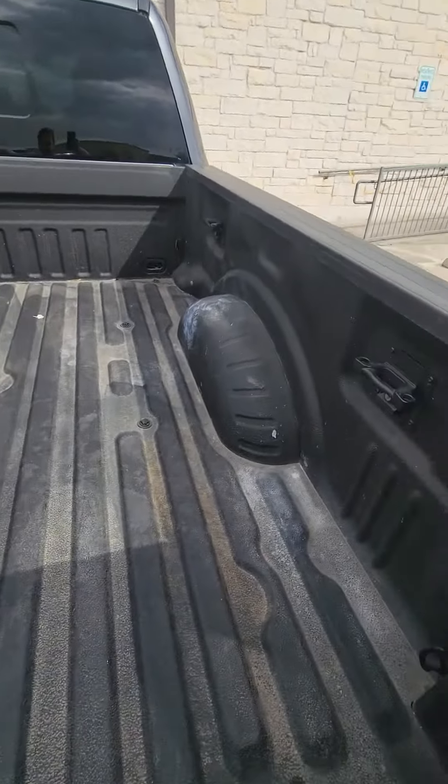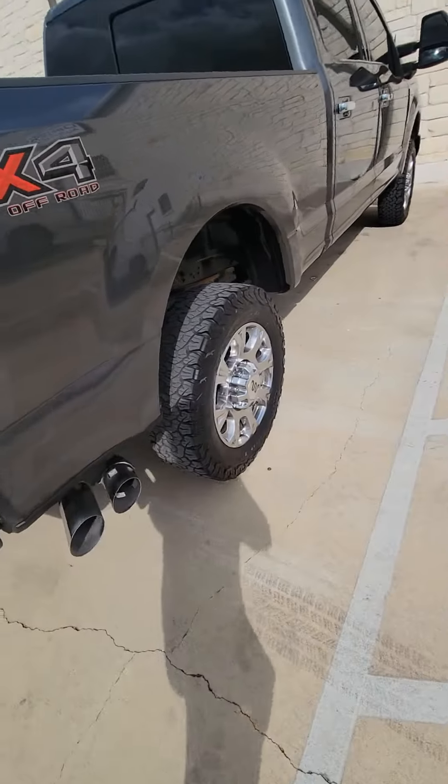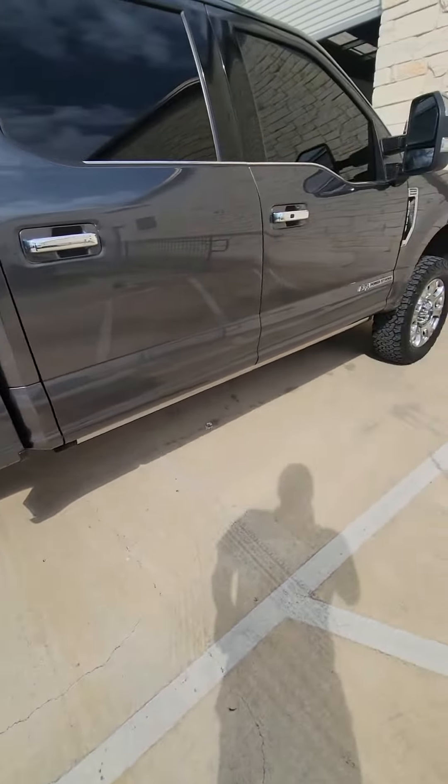It's got the bed liner in it, so the bed looks like it's in good shape. This side of the vehicle, same thing — rims and tires look good.